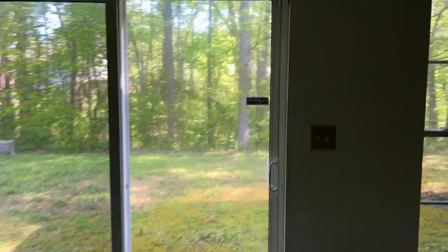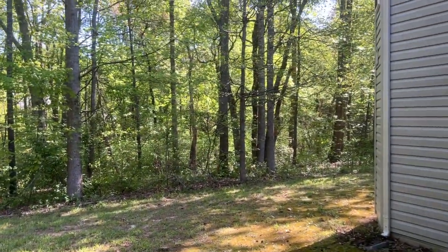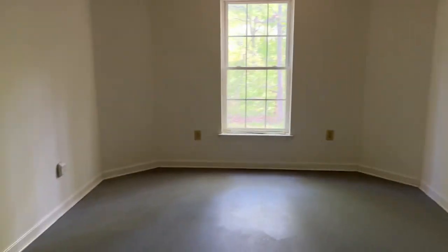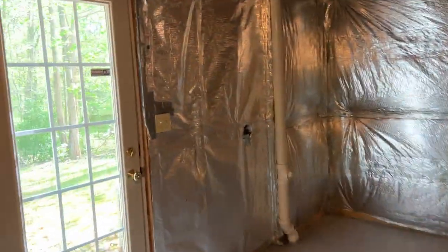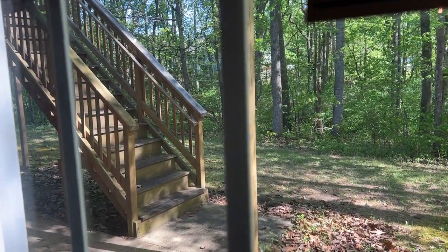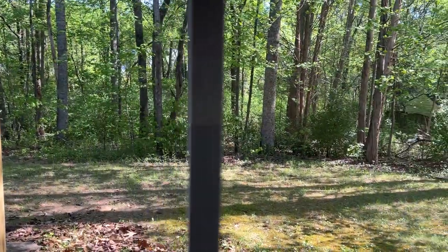11709 Hoover Lane. Really quiet, nice backyard with trees. This finished space adds to your living area, and there is just a massive amount of space in this basement to do anything you want in this house — with another opening to the door and walk-up deck. 11709 Hoover Lane in Fredericksburg. It will not last long.